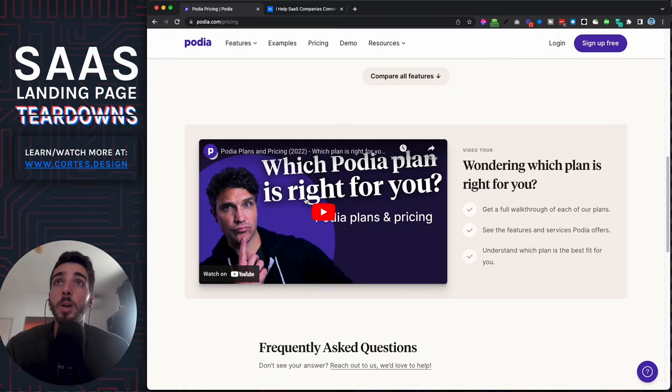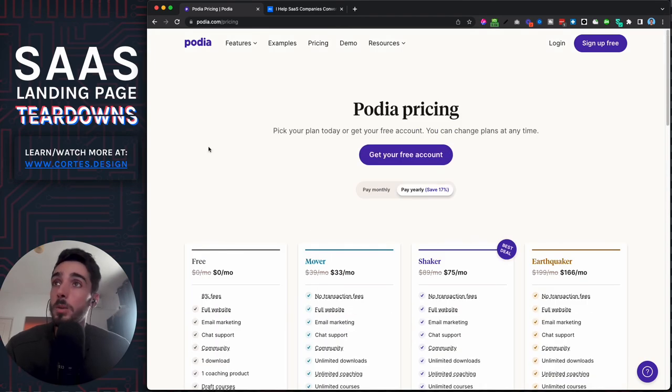Podia also has a really good system to get people started for free, and they have a great video called 'Which plan is for you,' which is also a pretty good practice. Overall, this is a really good landing page — something worth taking notes on.